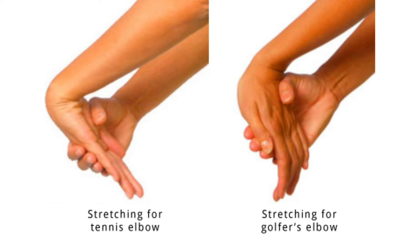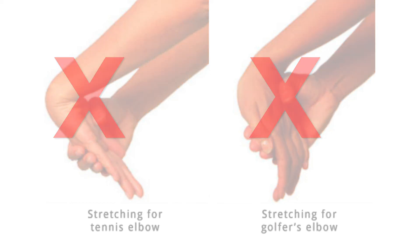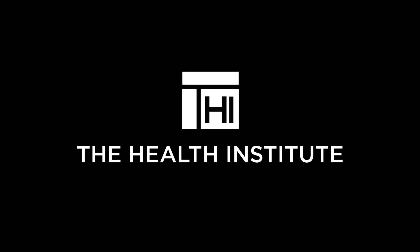So how do we treat this? For God's sake, please don't stretch a potentially torn tissue. What you do need to do is protect the tissue, and more importantly, we need to be able to strengthen those muscles accordingly so that the stress of the game does not irritate these tendons. And of course, you know who can do that for you — yeah, that's me, Dr. J.